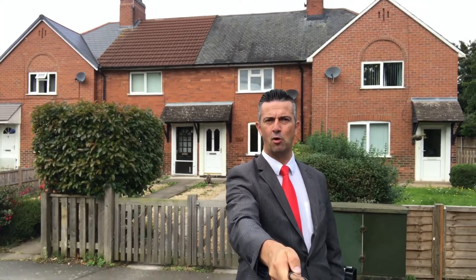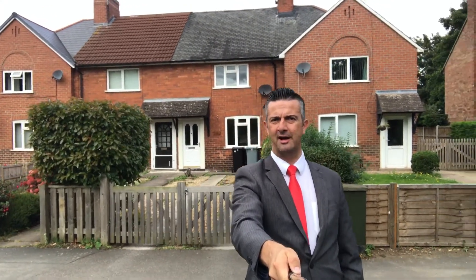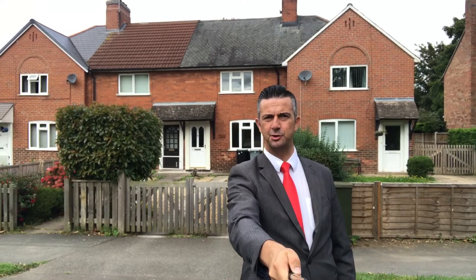Hi there, it's Tony from Newton Fallon, I hope you're all well. I'm on Belton Lane at the moment, our latest new instruction to the market.